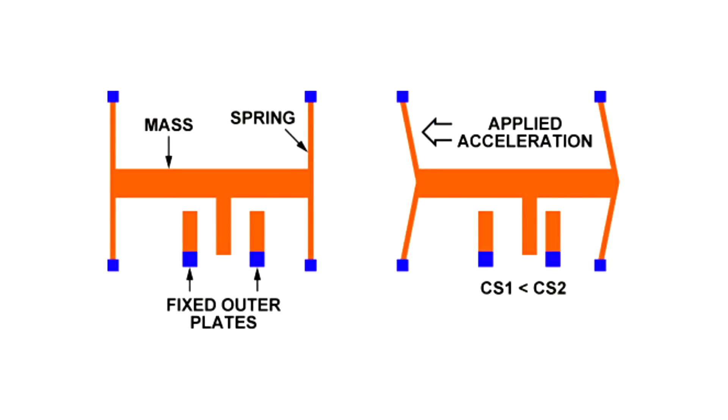Accelerometers are quite easy to understand. You just have a test mass and a load cage, and you measure the capacitance difference. An accelerometer is probably the simplest micro electromechanical device — or MEMS — you can make.